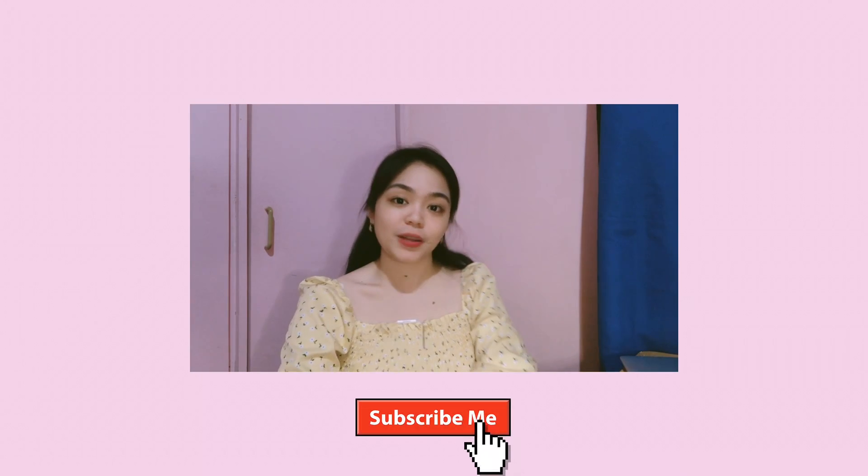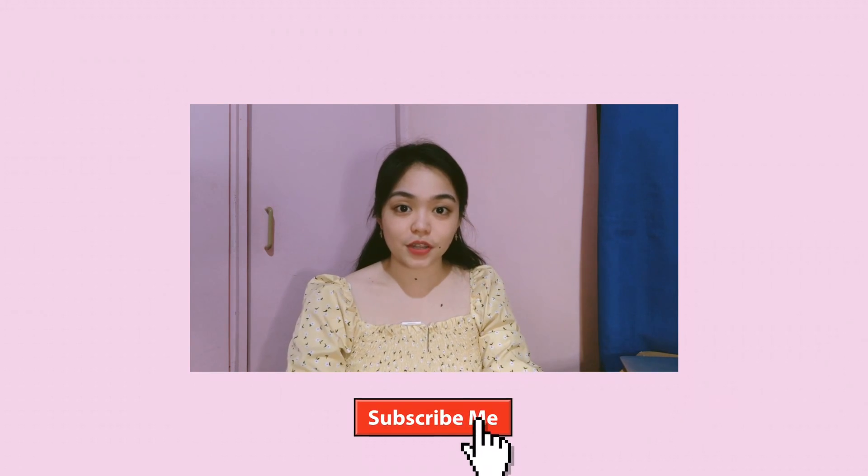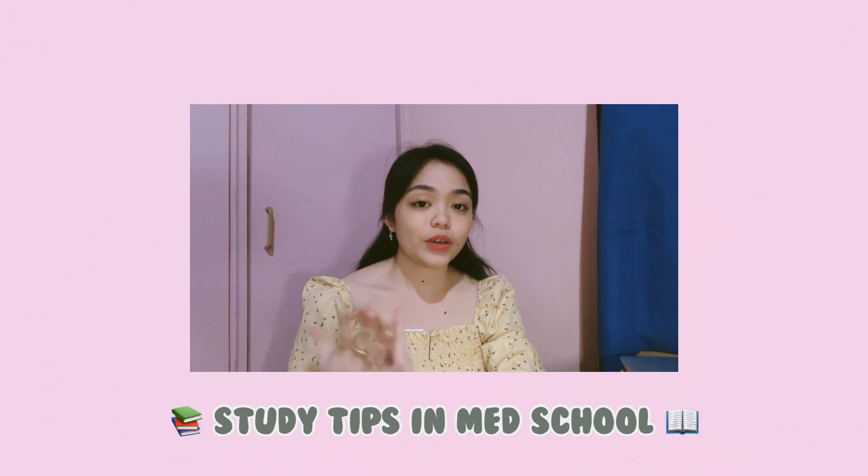So for today's video, I will be finally sharing with you my personal study tips which greatly helped me survive my first two years in med school. These study tips can also be applied to non-medical students, so I really hope this video would be helpful to you. So without further ado, let's start.